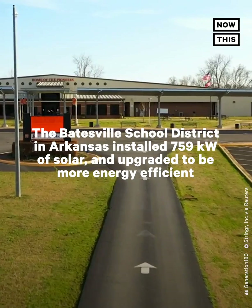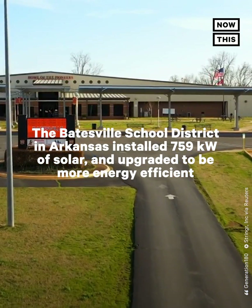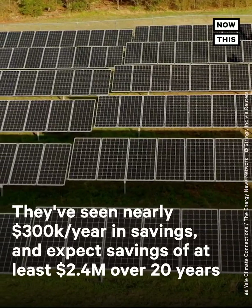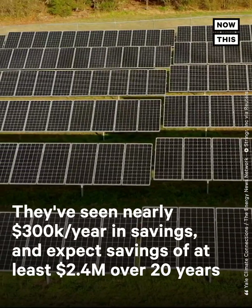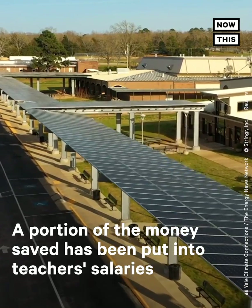The Batesville School District in Arkansas installed 759 kilowatts of solar and upgraded to be more energy efficient. They've seen nearly $300,000 per year in savings, and expect savings of at least $2.4 million over 20 years. A portion of the money saved has been put into teachers' salaries.